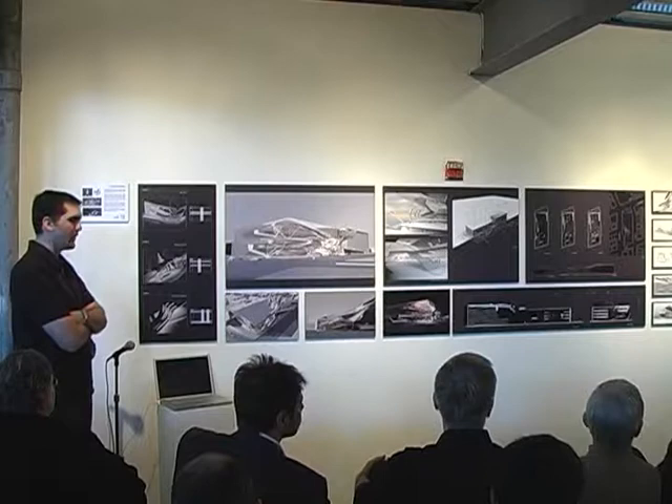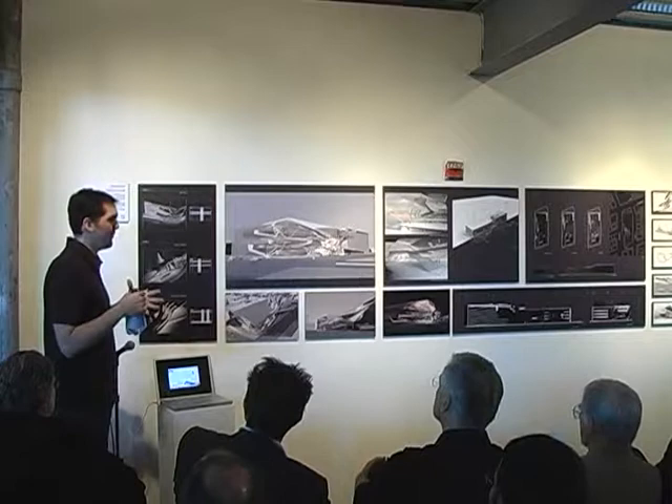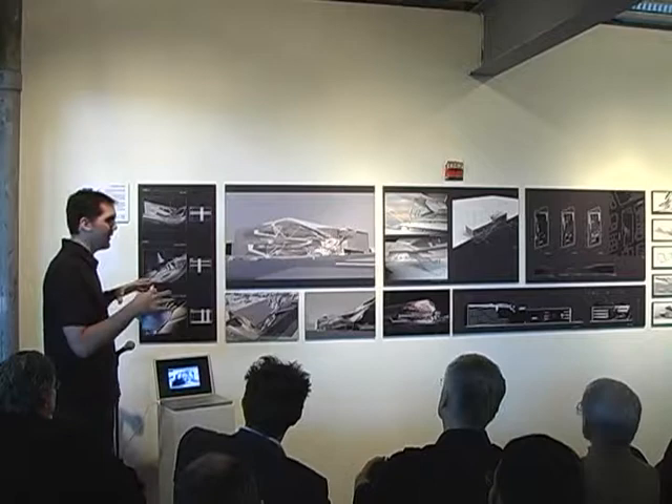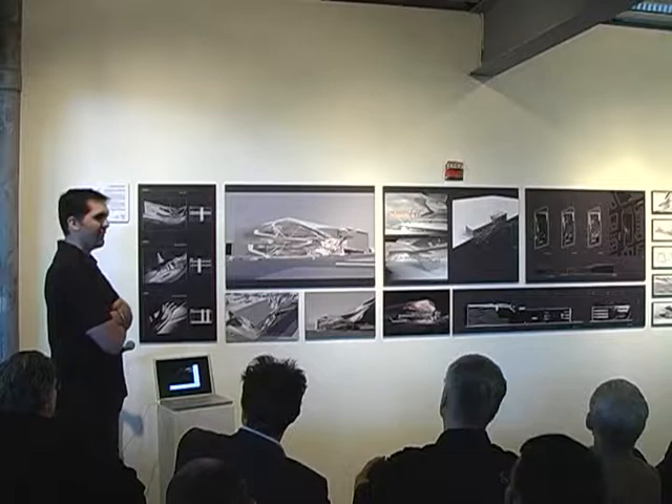That was something I was aware of — the deconstructivist feel — and Tom and I talked about it. I didn't want to make it look like these objects were opposing each other throughout the building, but rather create sinuous connections between them. So it was something I was struggling with, but I was aware of it. I tried massaging it a little bit.